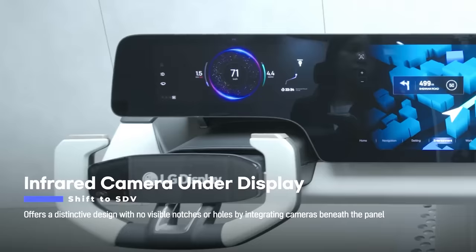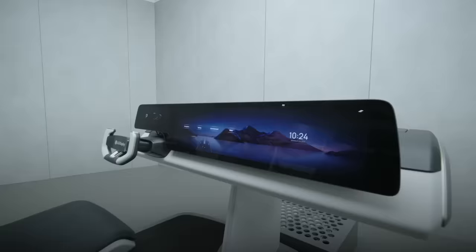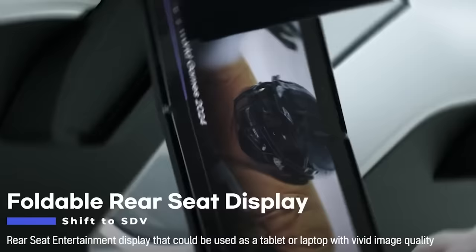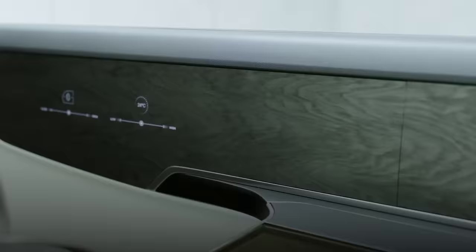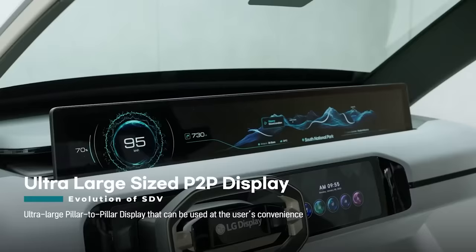LG made the world's biggest car display with a diagonal length of 145 centimeters — in many cars it'll span from one end to the other. Showcased at CES 2024, the South Korean company claimed a new era has begun. LG also presented other displays, like a flexible 81 centimeter model that unfolds into something between a tablet and a laptop. LG's creations can even be fitted into armrests and doors, and considering they started mass producing OLED displays last year — which consume 40 percent less energy — this shift to a new era seems quite believable.